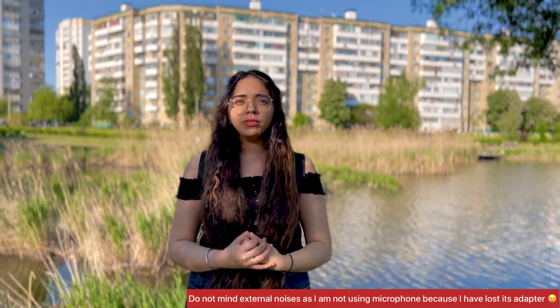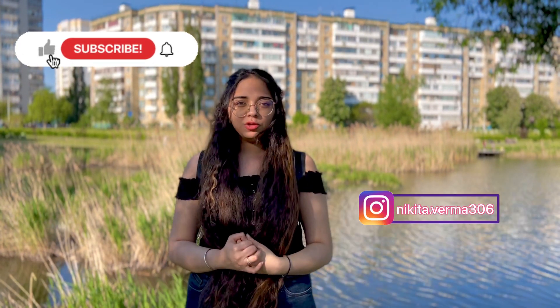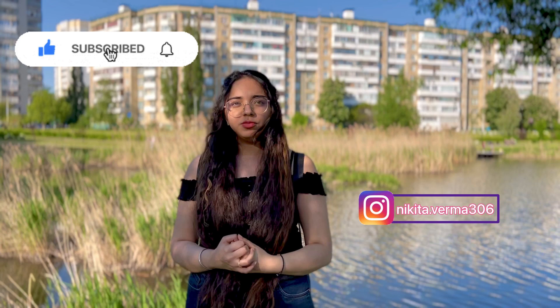Hello everyone, welcome back to my channel. I hope you all are doing well. In this video I'm going to talk about admission procedure for MBBS in Russia. But before that, please subscribe to my channel and hit the bell icon so that you will get all the notifications from my channel.